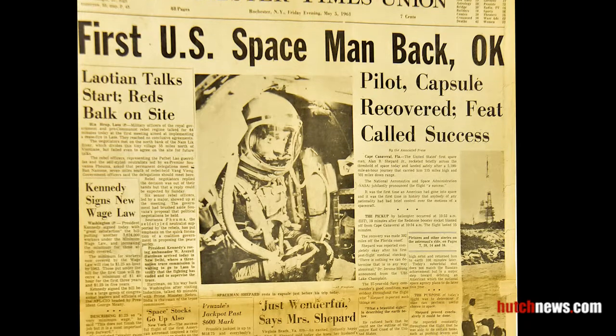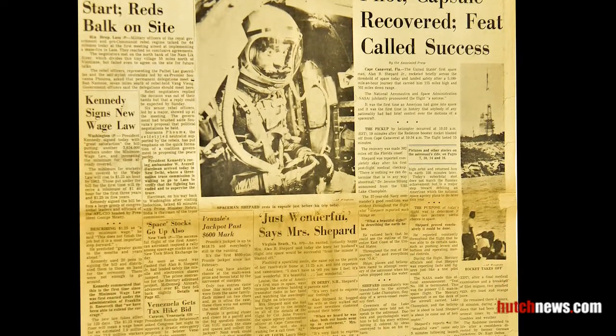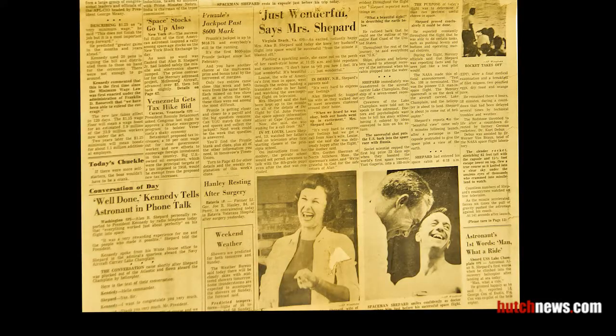The front page from the Rochester Times Union on May 5, 1961 trumpets the success of Alan Shepard's first spaceflight.